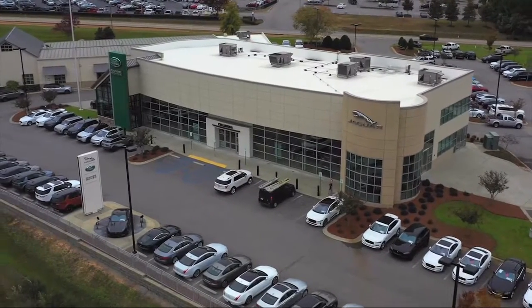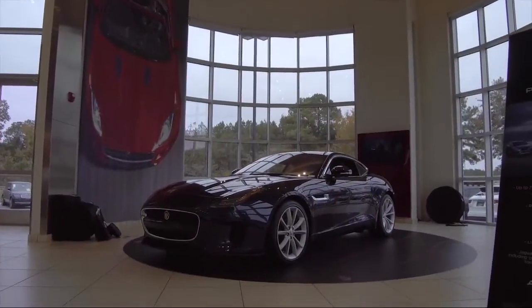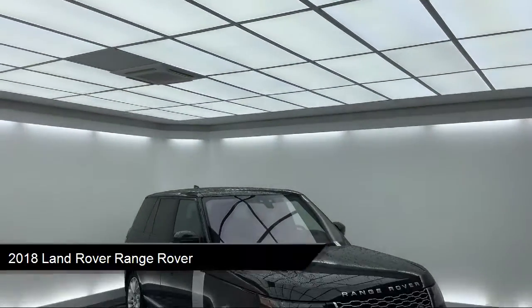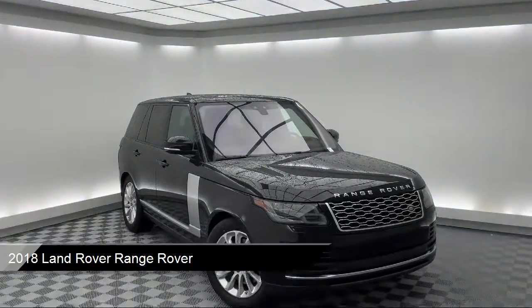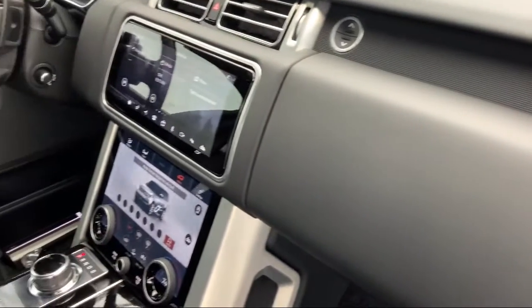Welcome to Peacock Jaguar Land Rover Columbia. Here's a look at another one of our great vehicles from our extensive inventory. It comes equipped with heated door mirrors, steering wheel controls, keyless entry, fully automatic headlights, and heated front seats.